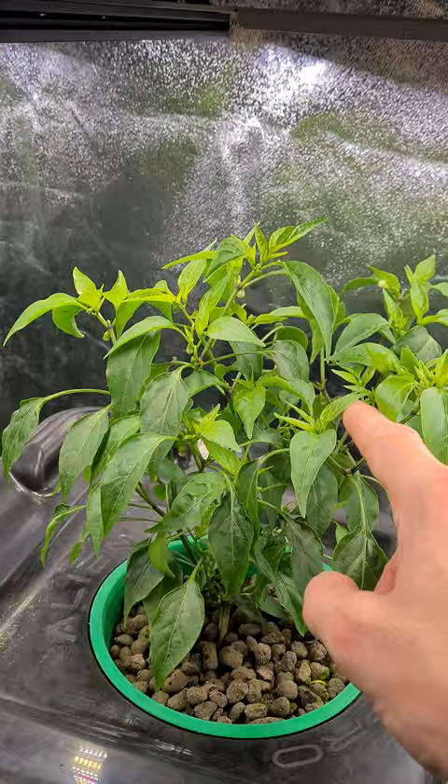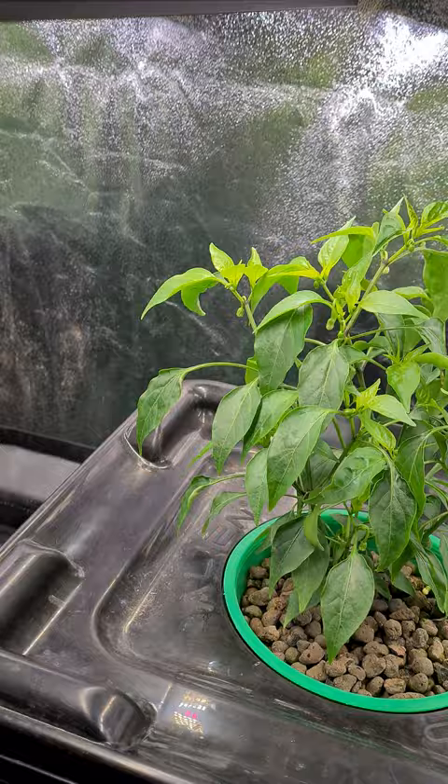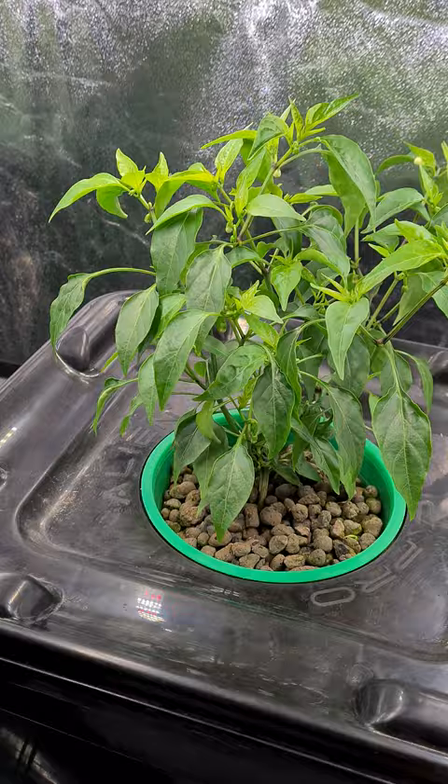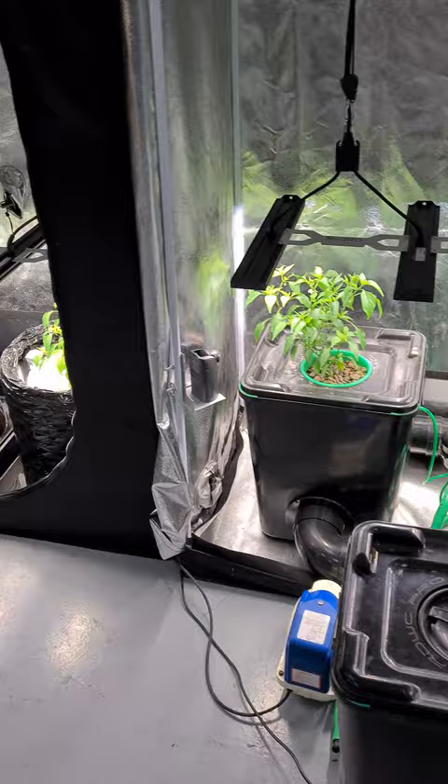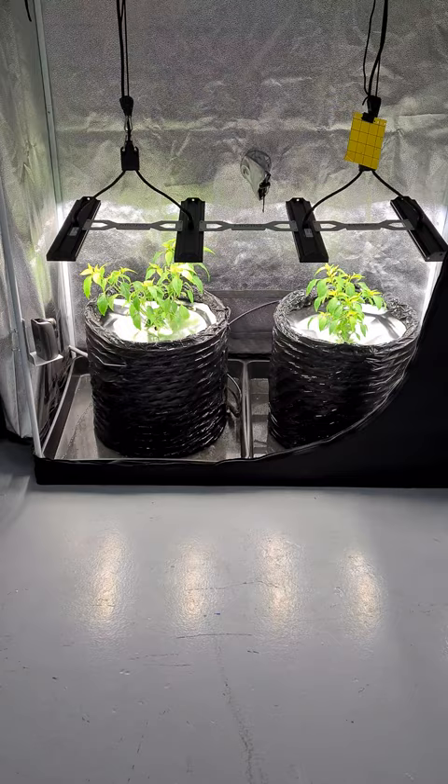Decent color on the leaves in the hydro — we're paling a little bit so we've upped the feed regime slightly. The nutrients are looking good. This is week six now, so yeah they're doing well. No sign of the fungus gnats in there, thankfully.